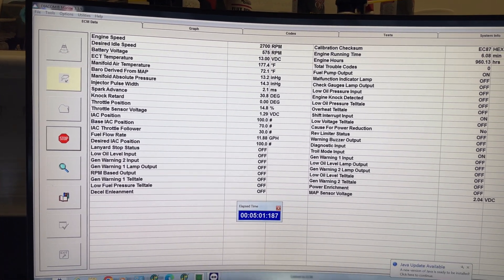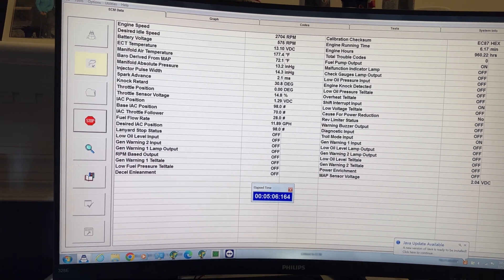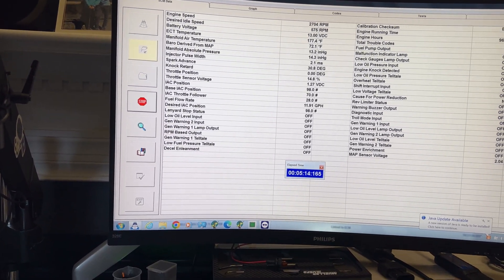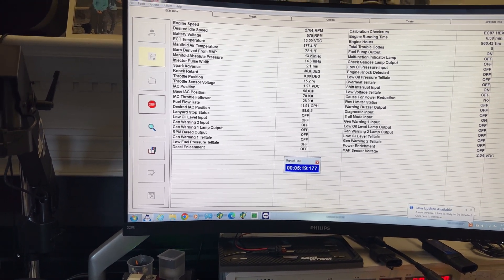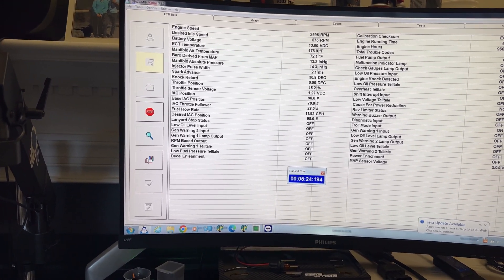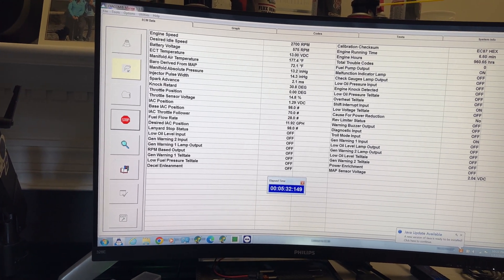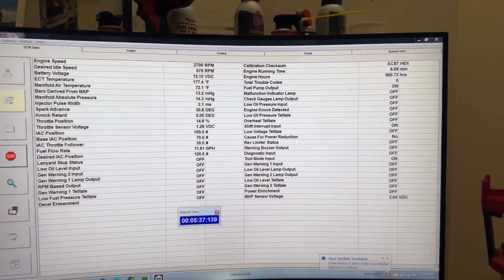I'm going to stop the video, do the whole process, and then connect the port computer. I can run two instances of the Diacom software and move forward to a specific point to see if I find differences. Everything is working good: coil activation is good, IAC is good, fiber reference is always in good working order - nothing wrong with this computer so far. The check sum is very important - zero fault codes.